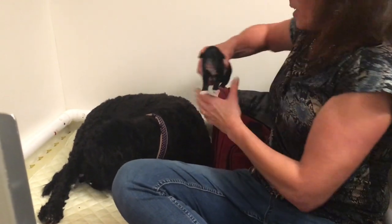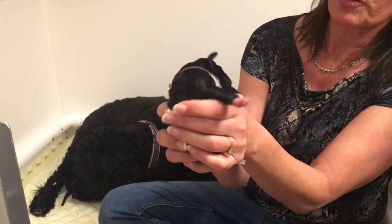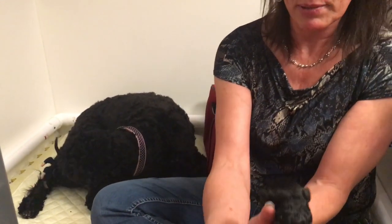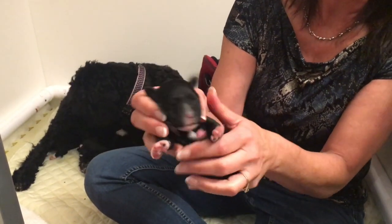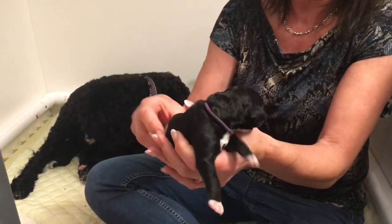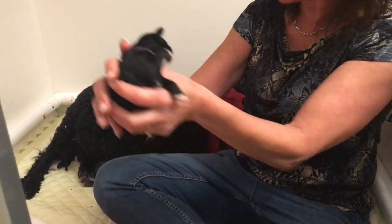So in here is Queenie. Queenie is mostly black but she has a nice white on her chest and a couple of white paws in the front, but no tip on her tail. She's got a black tail.